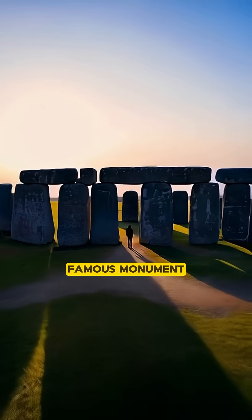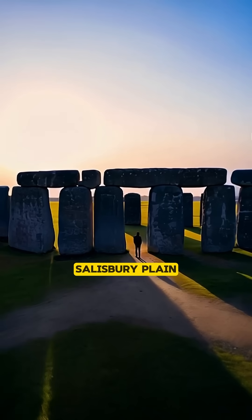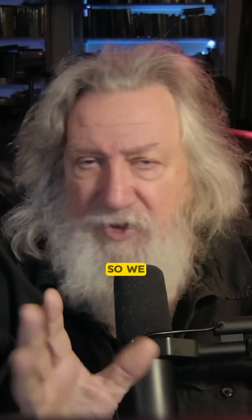Stonehenge, the famous monument on the Salisbury Plain in southern England. So we know that the orientation of the structure was not just randomly placed. You had to have this all-important alignment, this axis to begin with.